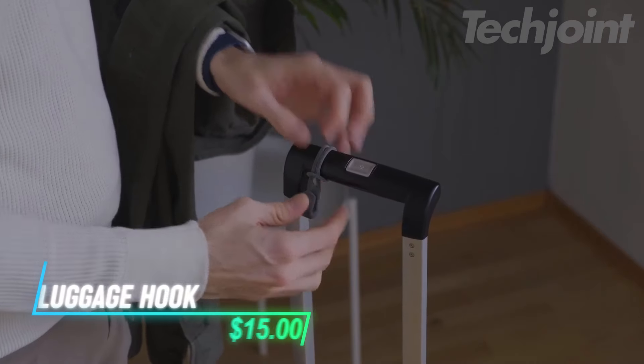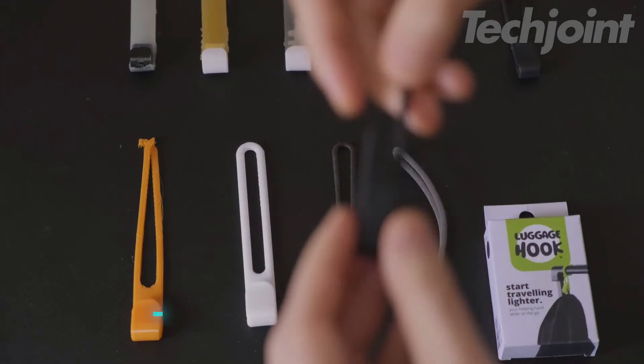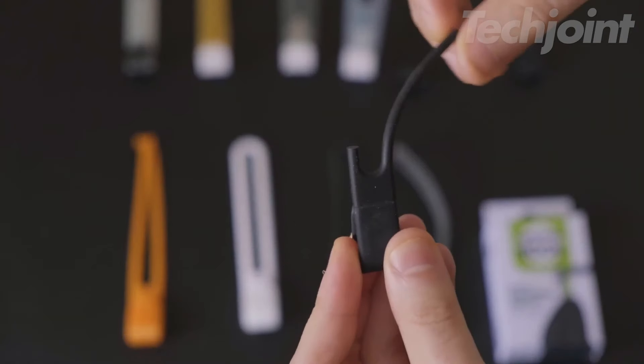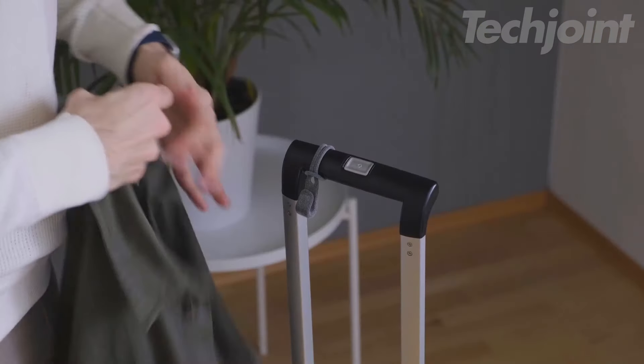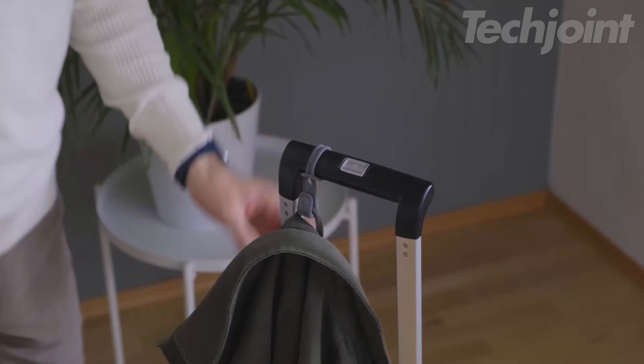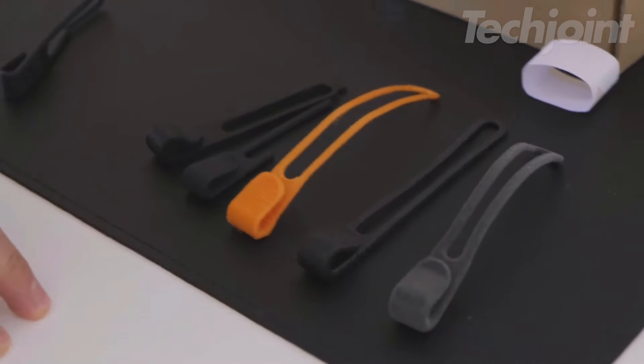Traveling just got a lot easier with this innovative luggage hook. Designed to hold up to 17 pounds, it allows you to hang your bags or clothing effortlessly, keeping your hands free for other essentials. Perfect for any hangable garments, this travel accessory simplifies your journey, ensuring that you can carry everything you need without the hassle.